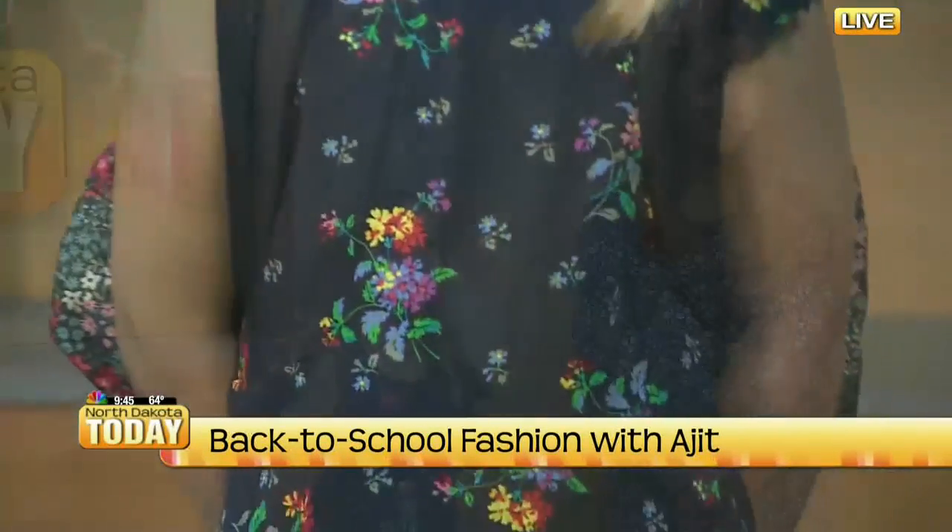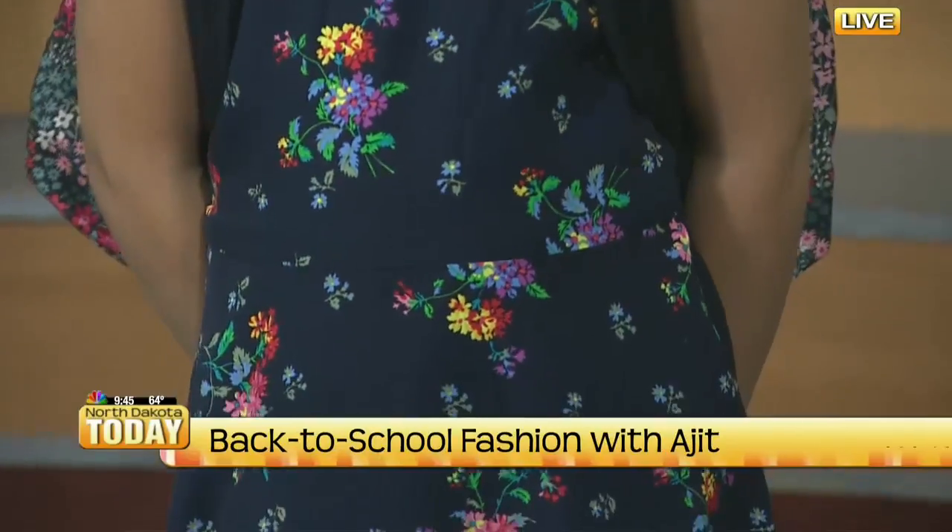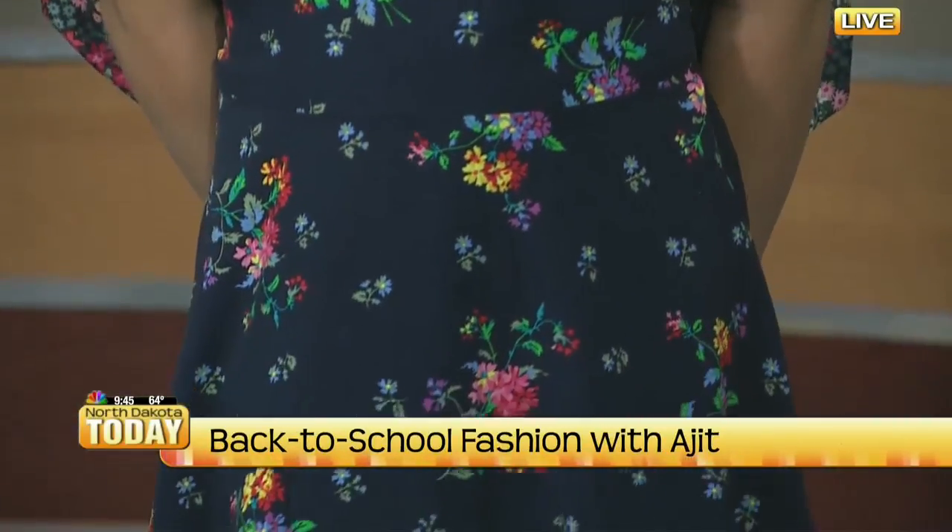Bailey is wearing this little cute fit-and-flare floral dress in navy, which I love. And it's all about florals, really — so pretty, but also comfortable. Pretty and comfortable, yes.